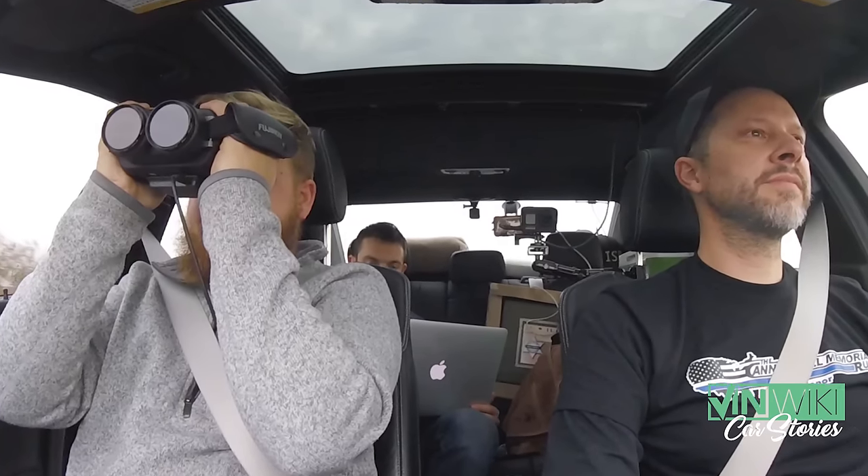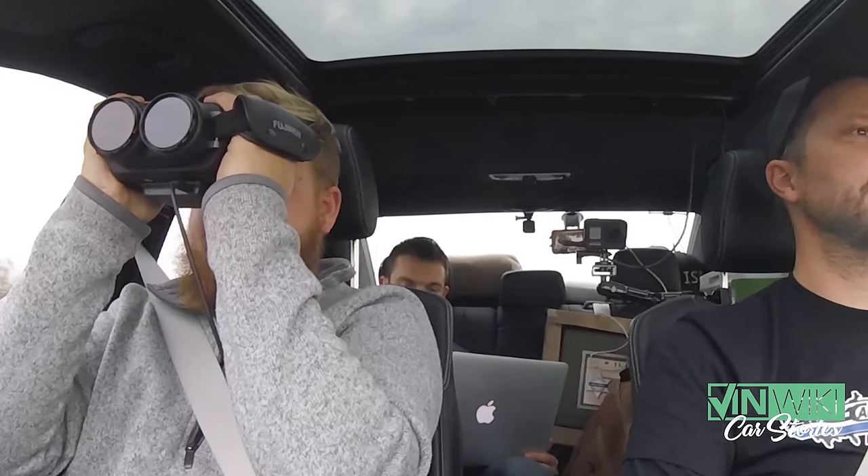Although Ed feels that binoculars are useless — or at least says to just get them at Cabela's — a really good set of gyro-stabilized binoculars are a big help to see who you're coming up on, who's coming at you in the other lane of traffic, and being able to slow down in time before they see you.